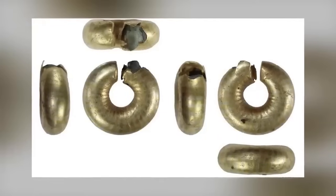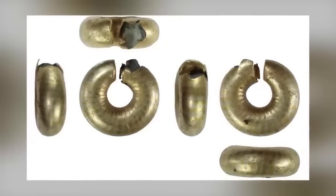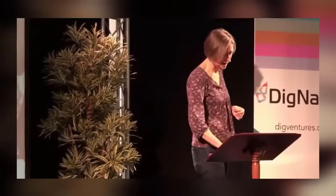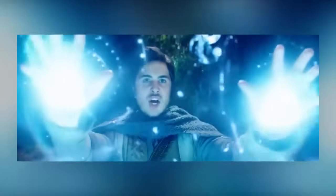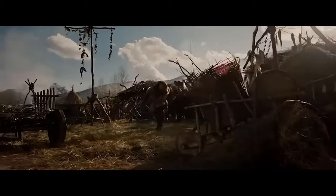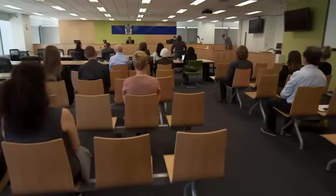About 12 gold penannular rings have been found in the country since the Portable Antiquities Scheme was set up in 1997. Helen Geeke, a local finds liaison officer, said that people who could work with metal during the Bronze Age were seen as almost wizards, and that they were incredibly mysterious. She added that the Bronze Age was the era that produced the first people in the UK to work with metal, and that they used fire to change its nature. The Norfolk Coroner's Court has launched an inquest into the find, and Norwich Castle Museum hopes to acquire it in time.